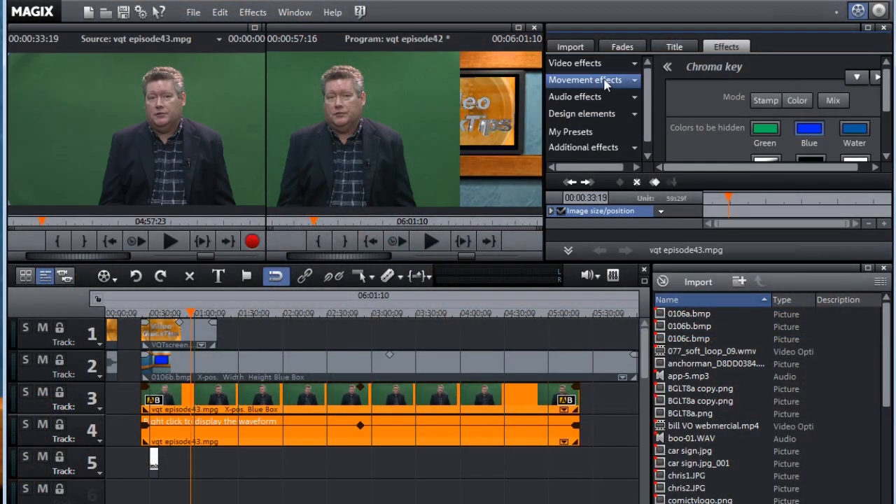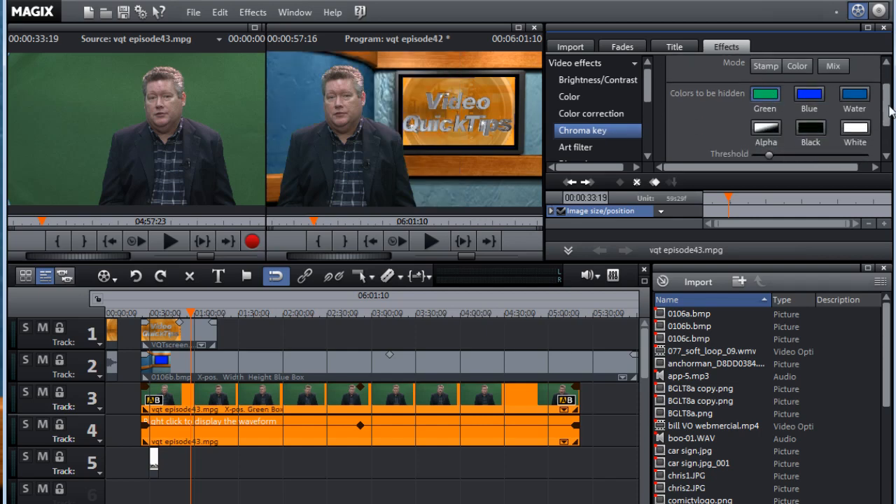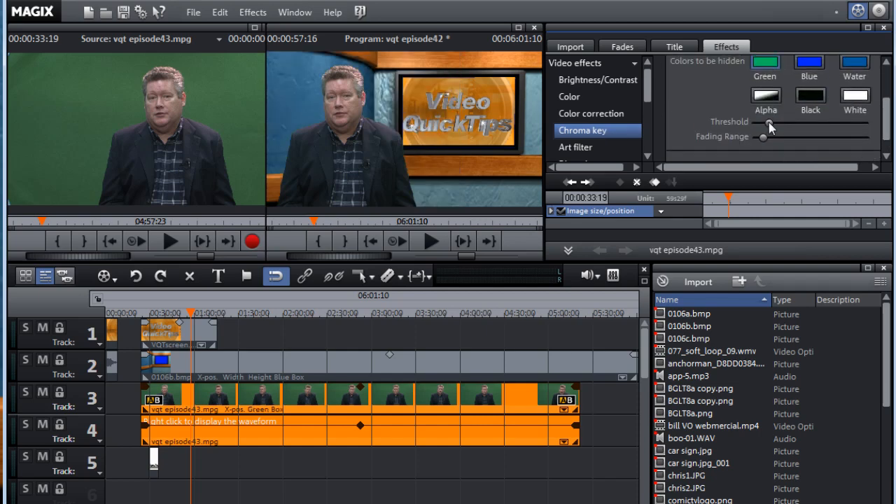It does multi-camera editing. It does screen capture. It has a large number of effects built in. Chroma Key — which I'm using here in this show — works like a charm. I was concerned when I saw how few controls there were for Chroma Key compared to other editors, but it works great. It has color correction.